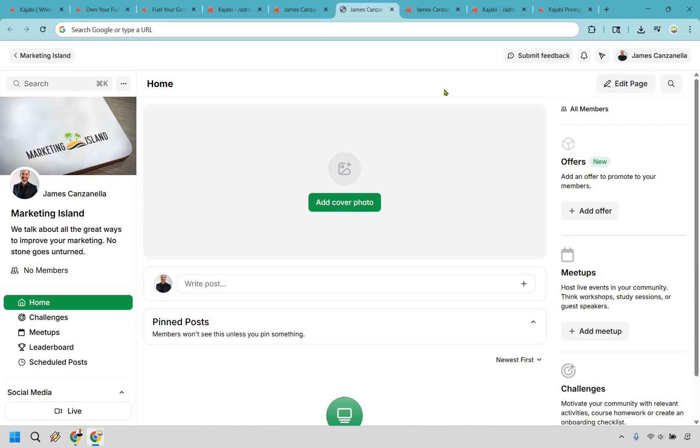And regarding comments — the great thing is that if you don't want to use them in your actual course setup, you can create communities so that you can take people away from platforms like Facebook, where they're going to get distracted by competitors, people poaching your clients, or just anything else that comes with being on Facebook. It's pretty straightforward and offers a very clean and simple setup. You can match it with your brand, your colors, have challenges, meetups, and leaderboards — really customize it to make people feel like they're in a spot where they want to be, without all those distractions.